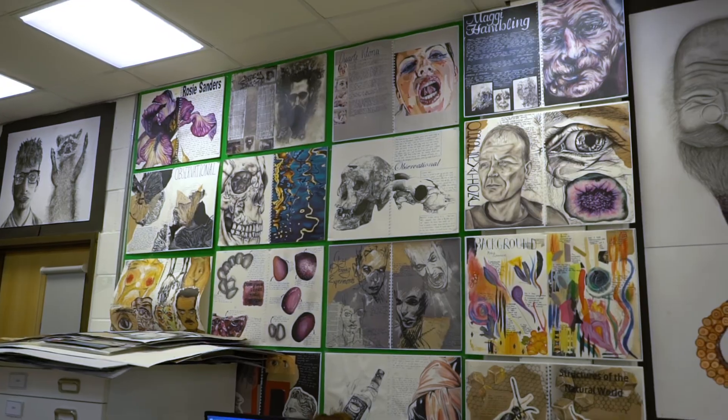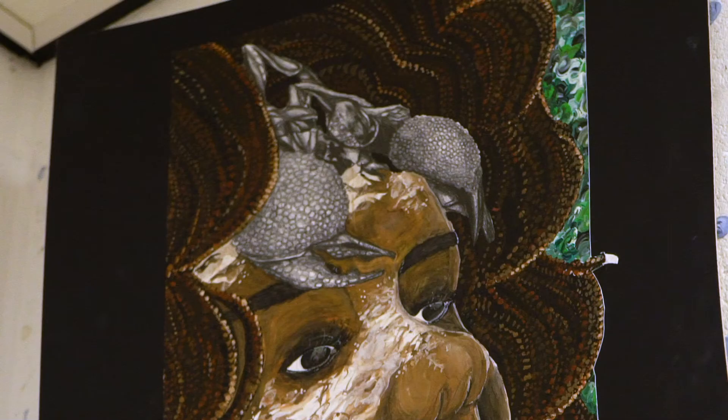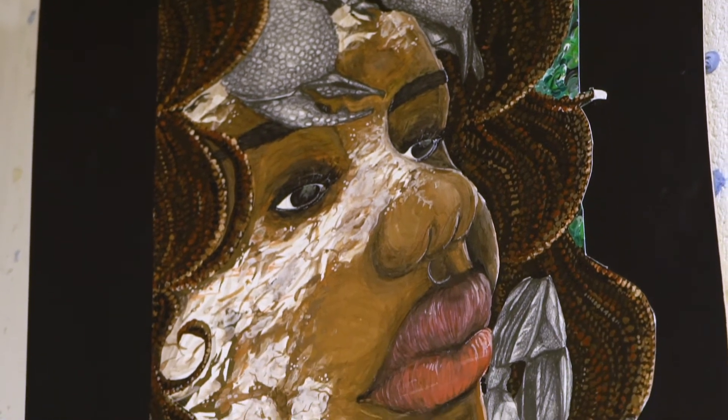The art department is kind of like a nice community because you can just come up whenever you want and kind of finish off any work that you're doing, and they'll find a space for you to work in independently. The art teachers are really supportive of what you're doing.